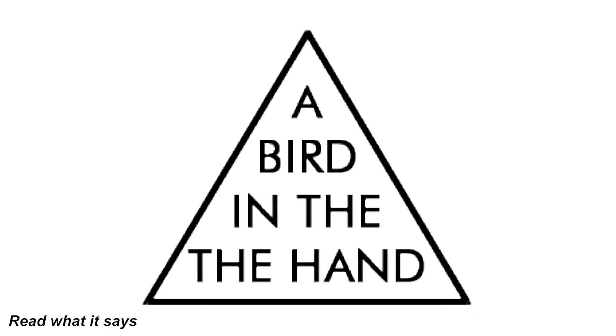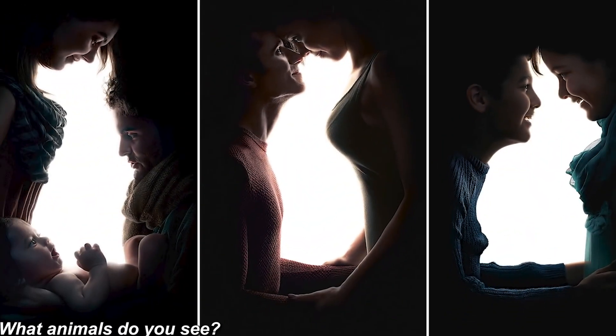Read what it says in this triangle out loud. Did you read 'a bird in the hand'? That might have sounded right, but it's actually wrong — it says 'a bird in the the hand.' Our brains just trick us into skipping over the repeated word. Were you tricked, or did you see the repeated word?